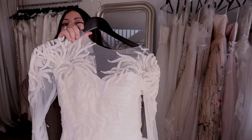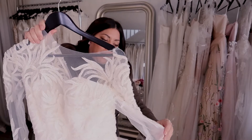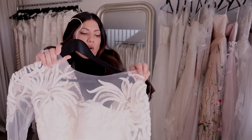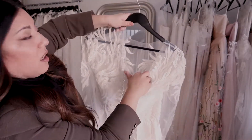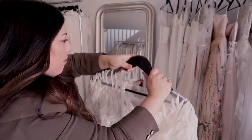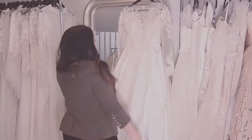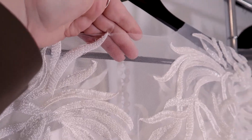We've got the corset bodice inside the dress in a sweetheart, then we've got this beautiful heavy beaded lace that runs right down the arm. And then we've got the back, which is super beautiful, with pearl buttons right up the back. Let's hang this up.